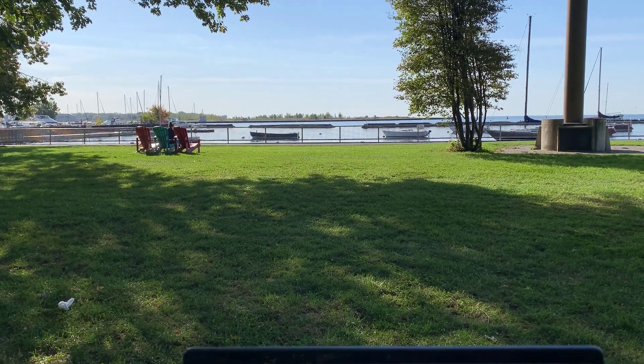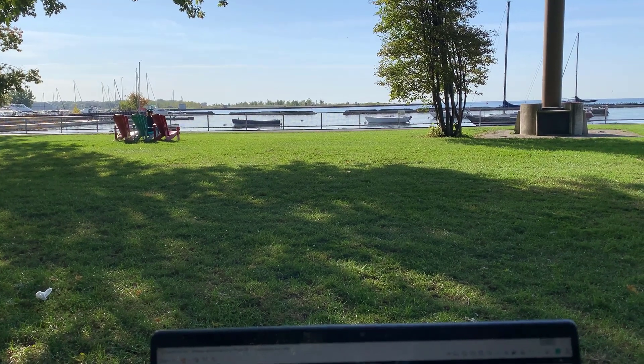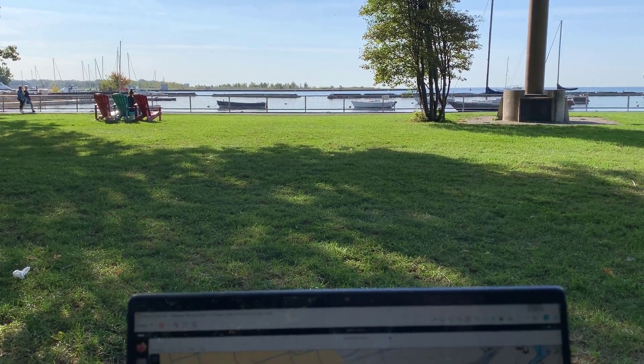I'm just down here at Toronto Harbourfront. What I'm doing this morning is I'm looking at the various GPS receivers I have and a new GNSS receiver which receives GPS, GLONASS, GALILEO, and BIDO as well.